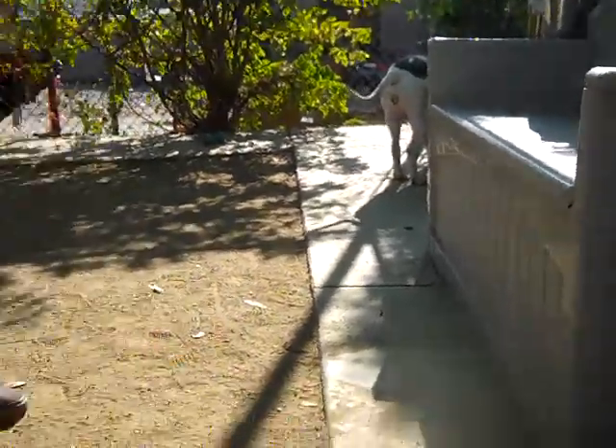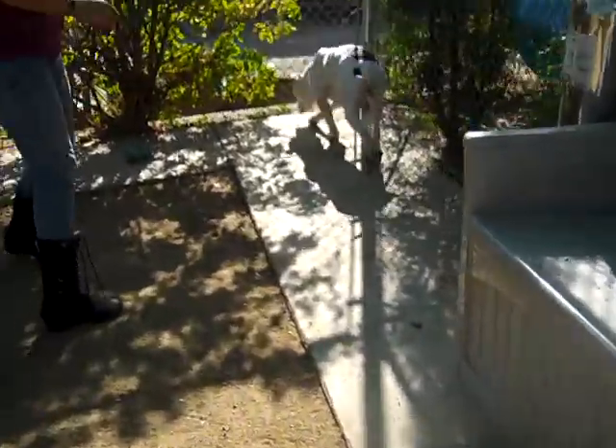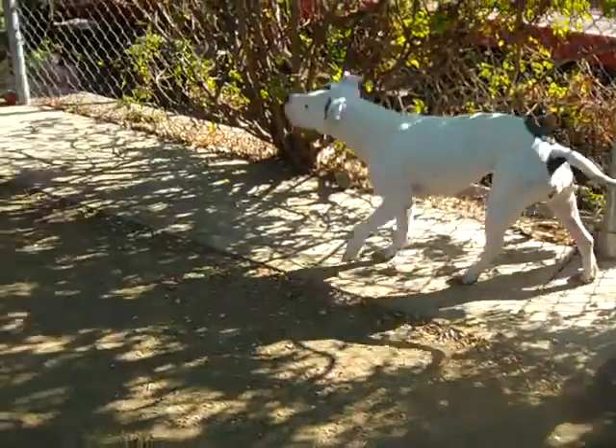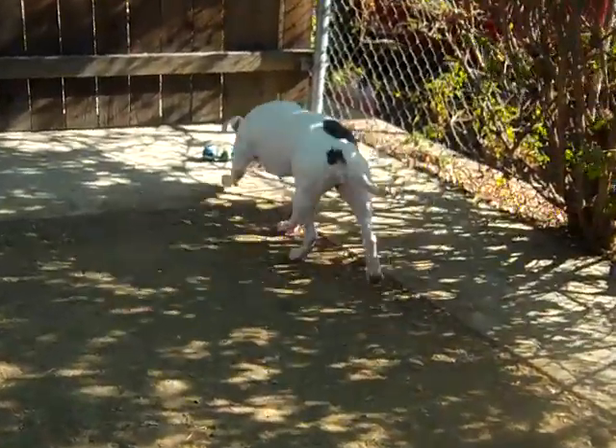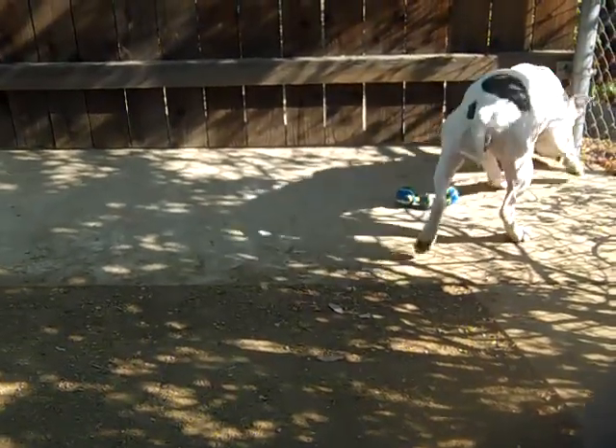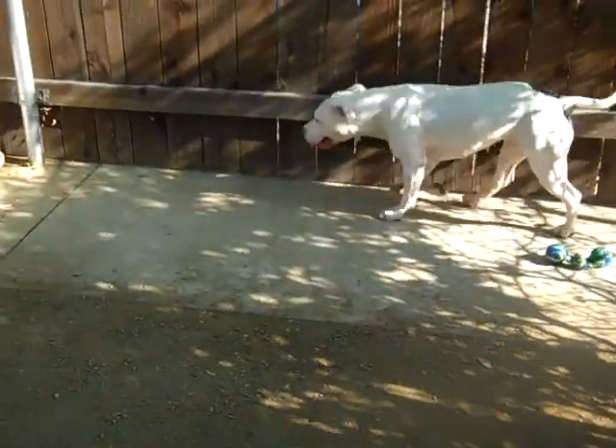She's good on a leash — she's really easy to walk. She has a lot of muscle on her, but she was easy to handle. She listens well. Like we said, she's very treat motivated, which means when you're trying to potty train her, when you're trying to teach her more commands, she's going to pick up on them really fast.